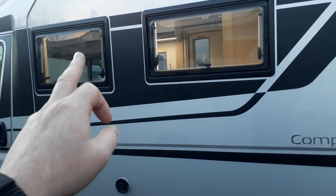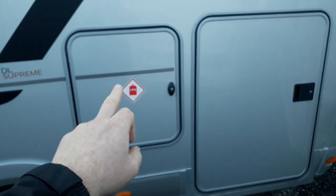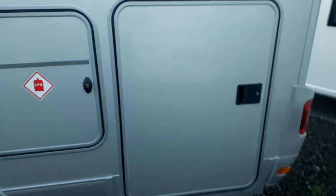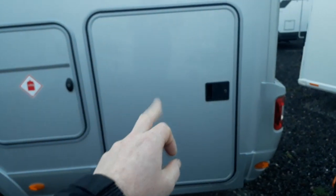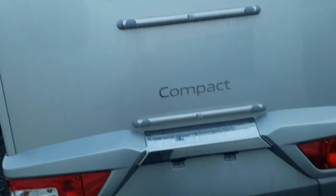Walking down the passenger side, we've got flush-fit double-glazed windows — that's the lounge window, kitchen window, bedroom window — and a twin 11-kilo gas locker where you can fit refillable bottles or Calor gas. Then there's garage door number two, seeing the garage from the other side. Coming around the back, we're pre-fitted for a bike rack — just click one on to save garage space, though you've got plenty of room inside for bikes.